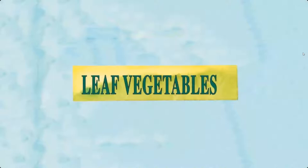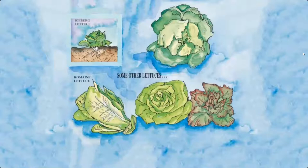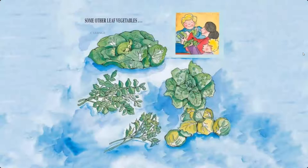Leaf vegetables — we eat the leaves of these vegetables. Examples include iceberg lettuce, romaine lettuce, bibb lettuce, and red leaf lettuce. Some other leaf vegetables include cabbage, spinach, watercress, parsley, and Brussels sprouts.